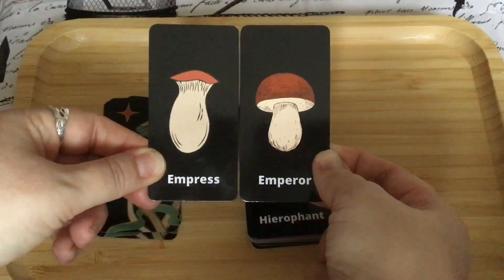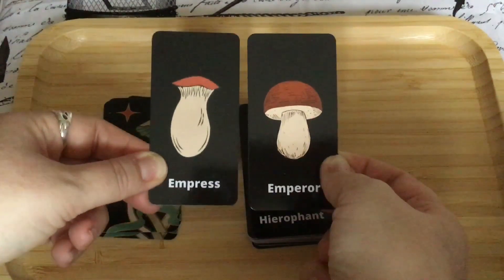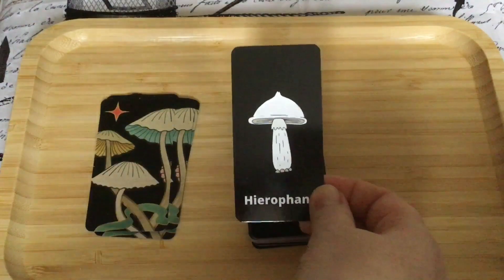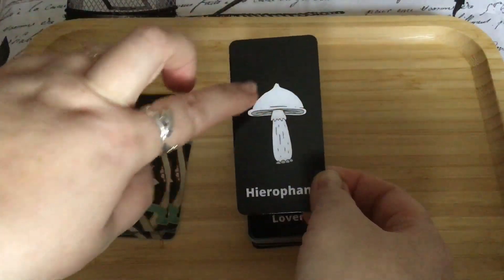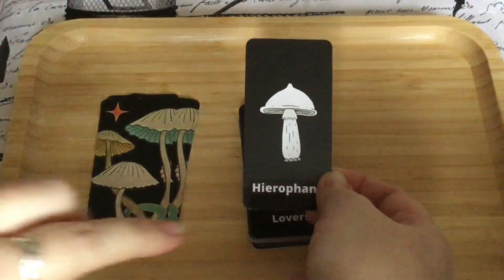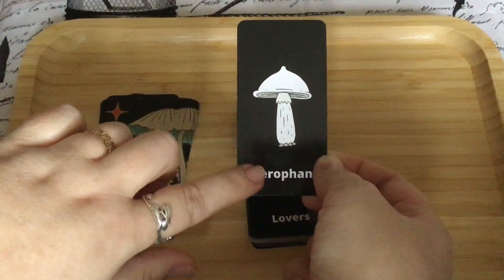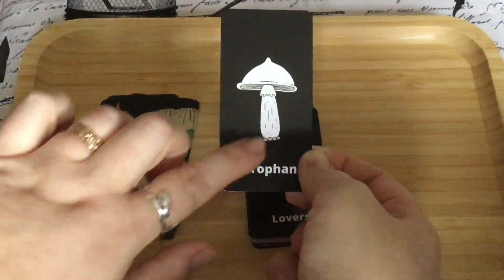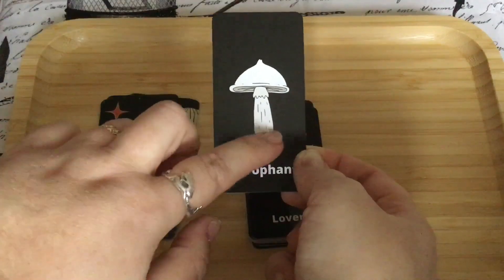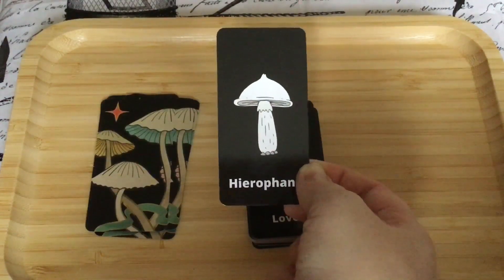Then we've got our Emperor to go with the Empress — they go well together, these two cards, and you can see how the images really stand out against that black background. Then we have the Hierophant — a white toadstool, almost like he's wearing a headdress, which we do see in the Hierophant. Also we see supplicants in that card — they can look like monks — and we've got these little figures down here that could be the supplicants, receiving knowledge from this larger mushroom, being taught the way.